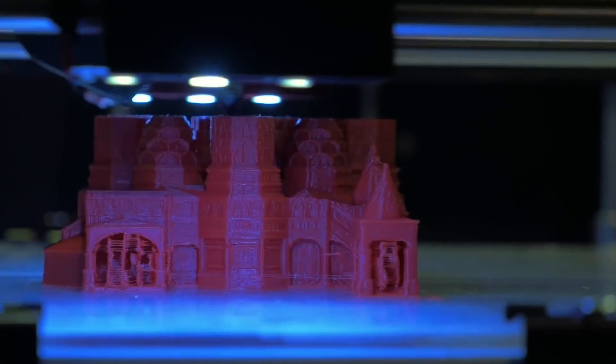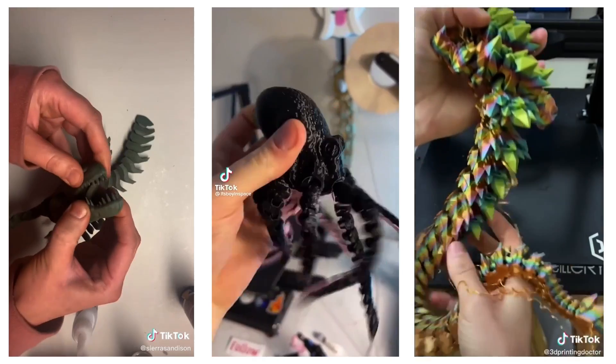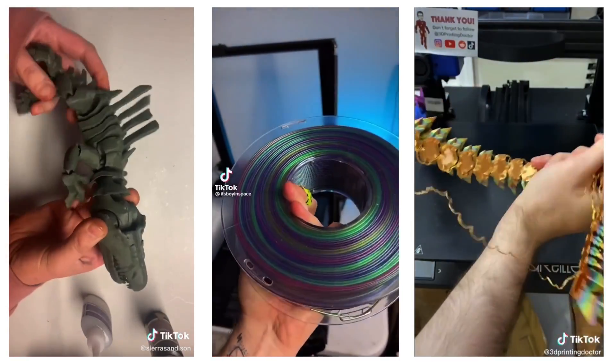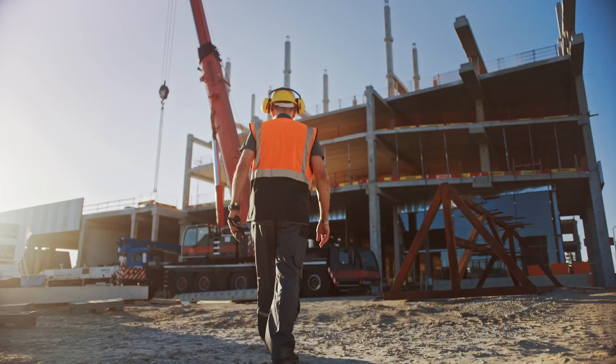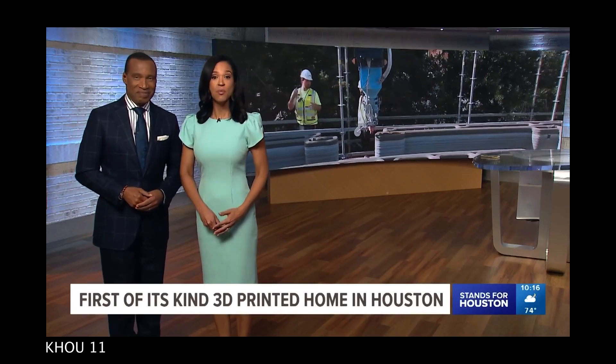3D printing has made huge advancements over the past few years. What was once a limited and expensive technology is now made available for creators at home. I printed this awesome octopus. Now that same technology is being applied to one of the oldest and labor-intensive industries — the home construction industry. The home is not just being built, it's being printed.